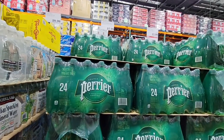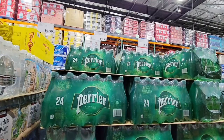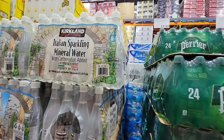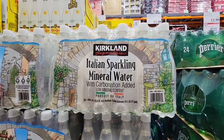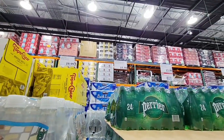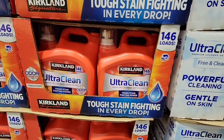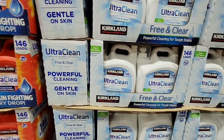Just like the sparkling water — I know the Perrier is on sale for $13.99, that's 24 bottles. But the Kirkland is $15.99, also 24 bottles. Right now the Perrier would be the better deal, just like with the Kleenex, but it really depends on what's your favorite.